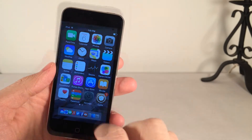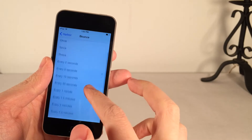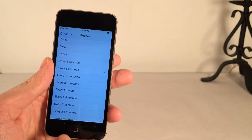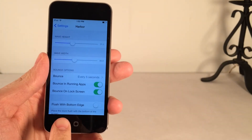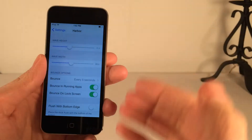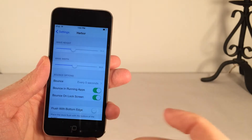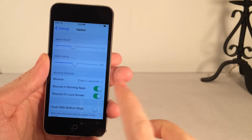Going into the Settings and heading over to bounce, you can see this is how frequently it happens — I have it set to every five seconds. You can also see the application bouncing in other apps, so even if you get a notification while using another app, you can still see it bouncing down there, constantly reminding you. You can also disable bouncing in running apps, and configure whether apps bounce on the lock screen.